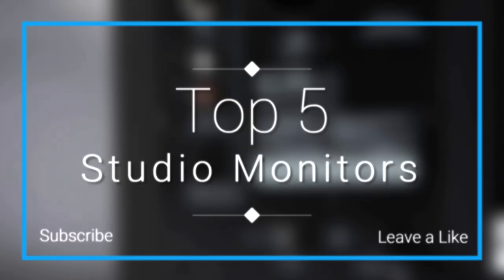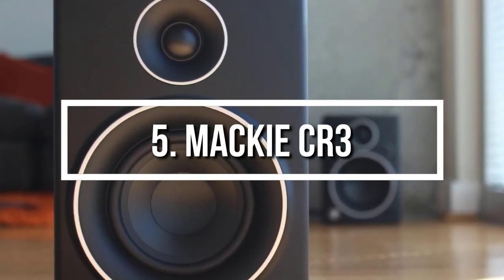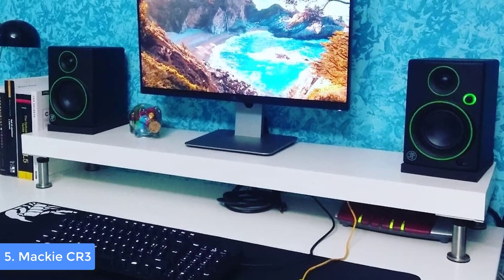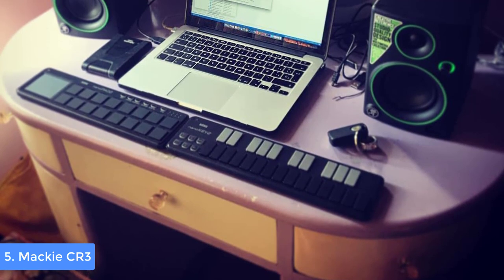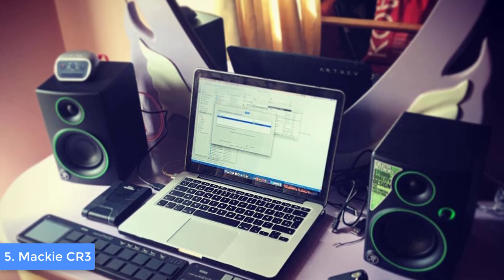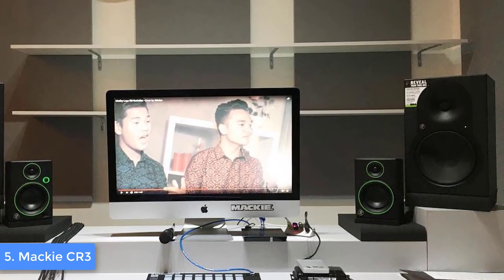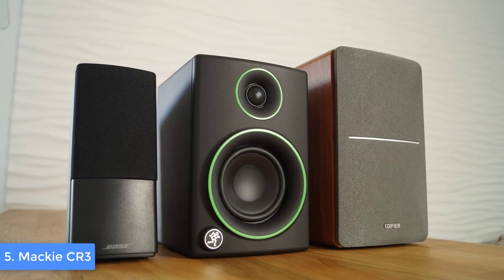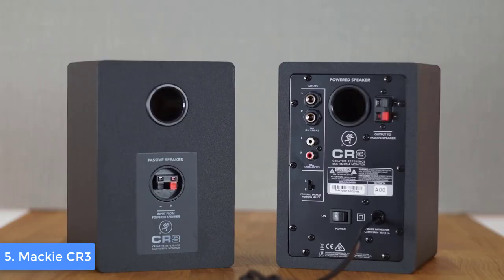At number 5 we have the Mackie CR3. The Mackie CR3 is a pair of two compact studio monitors that are widely used due to the fact that they combine excellent audio quality at a price that is affordable for most users. From a design perspective, the Mackie CR3 features a wooden construction finished with a green and black color combination, which looks very stylish. At the front you will instantly notice the tweeter positioned at the top, which has a small waveguide built into the plastic baffle cover, and around the tweeter you will see a green circle. Slightly below there is the 3-inch polypropylene coated woofer that also has a green ring.